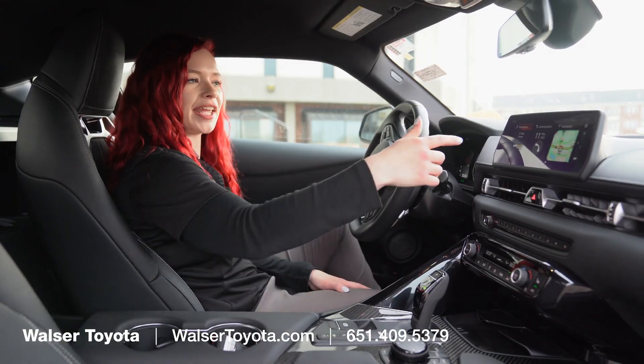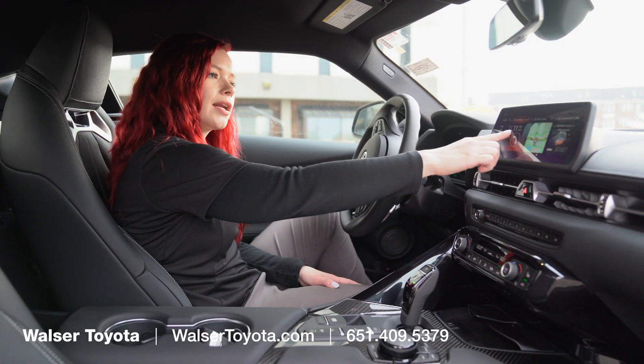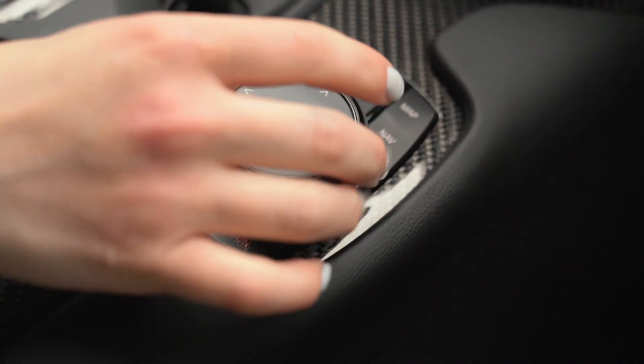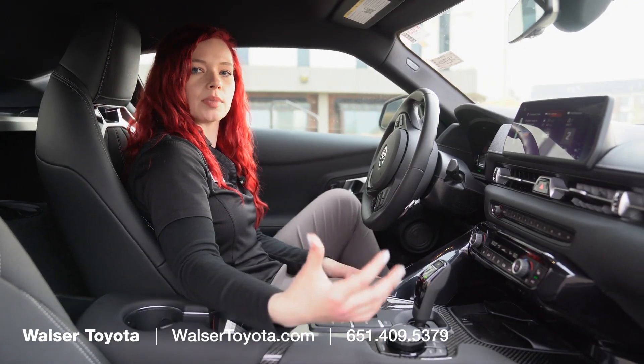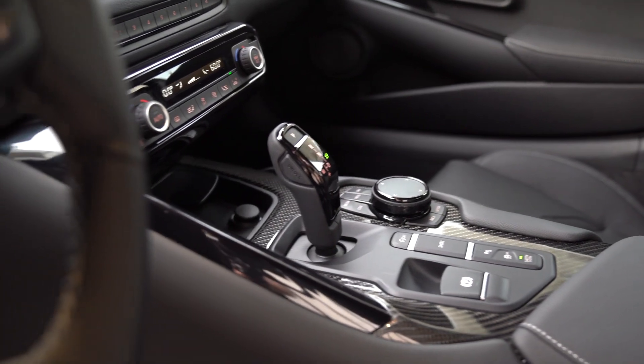In this one we have the 8.8-inch touchscreen, so we have a ton of space up here. You can actually control it right on the screen, or you can use the pad down here where you can press buttons and scroll through. It's going to be very similar to the BMW-based iDrive system, since the Toyota Supra is a collaboration between Toyota and BMW.